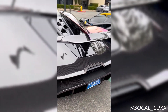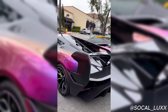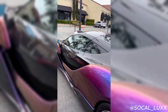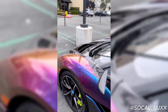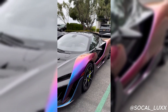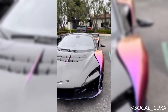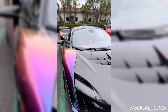In terms of exclusivity, the McLaren Sabre truly stands out. With only 15 units ever produced, each one is a work of art tailored to its owner's specific desires. McLaren Special Operations worked closely with each client to create a unique Sabre that reflects their personality. From custom paint colors to bespoke interior finishes, no two Sabres are exactly alike. This level of personalization ensures that the Sabre remains one of the rarest cars in the world.